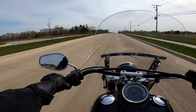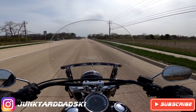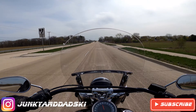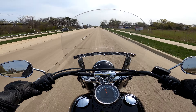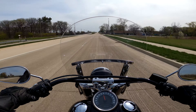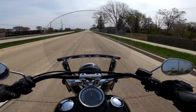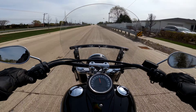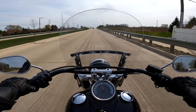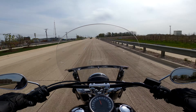Hey everybody, welcome to the last day where I return the bike. I'm going to give my honest opinion on this 2018 Softail Slim. I gotta say, this bike is actually nice — it's got plenty of power, so let's talk about that.